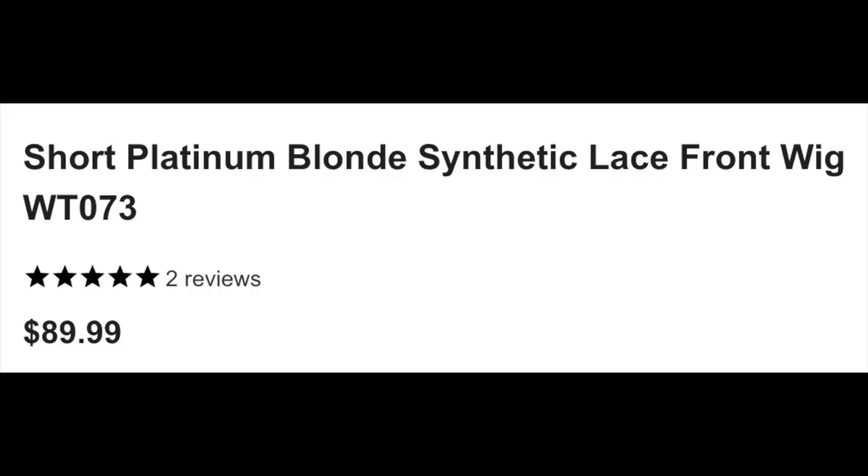I am going to be unboxing and trying on and doing a first impressions on this wig that I bought from Weekend Wigs. I can't remember the name of this one, but it's like a short platinum blonde bob or something along those lines. This is the first time I've tried any wigs from Weekend Wigs, so it's my first introduction to the brand.